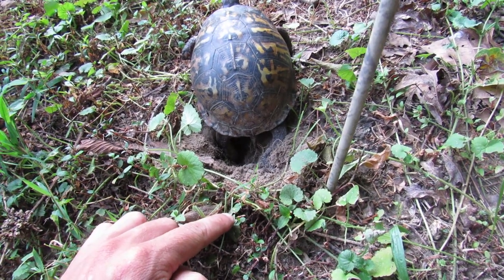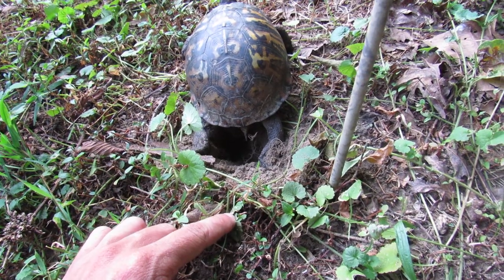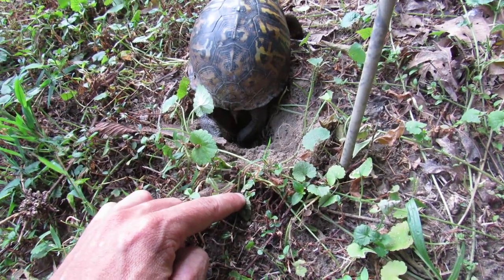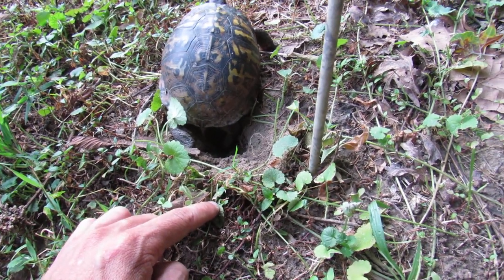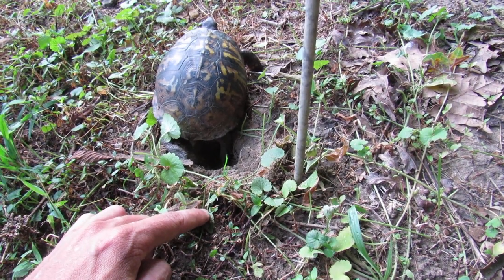You'll see she sticks her back feet down in there, just scoops it on out, and she'll stick her other one down in there. She'll scoop it on out and she'll do this for a long time until she has a full nice hole dug so she can drop her eggs in.